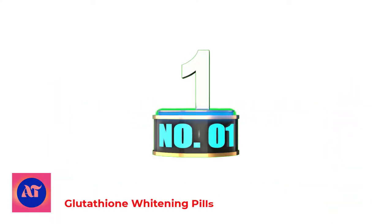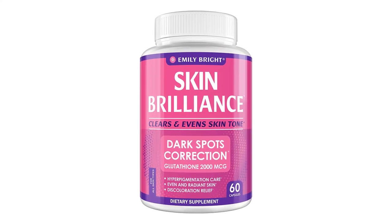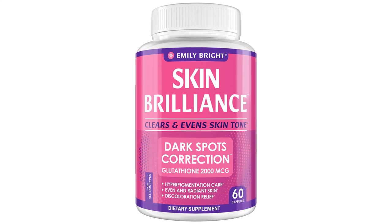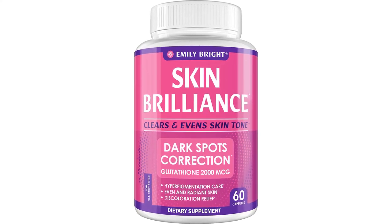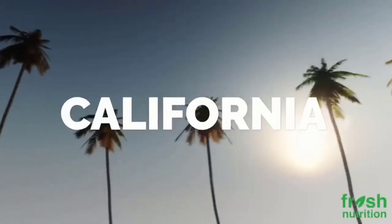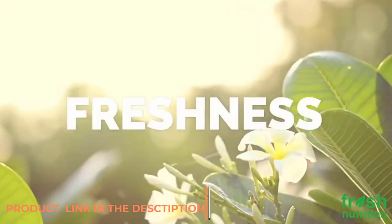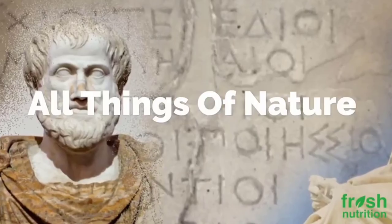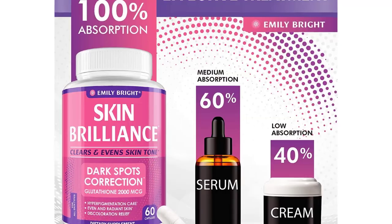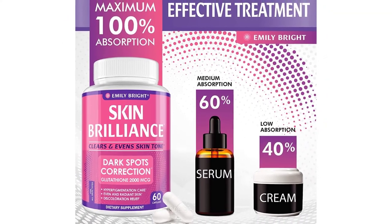Number 1: Glutathione Whitening Pills. Specially created to provide effective skin brightening. Unlike lightening creams, it naturally whitens your skin from the inside out, bringing zero harm. Perfect for dark spots, acne scars, hyperpigmentation, and all body parts including private and sensitive areas. Try it today and see the difference.